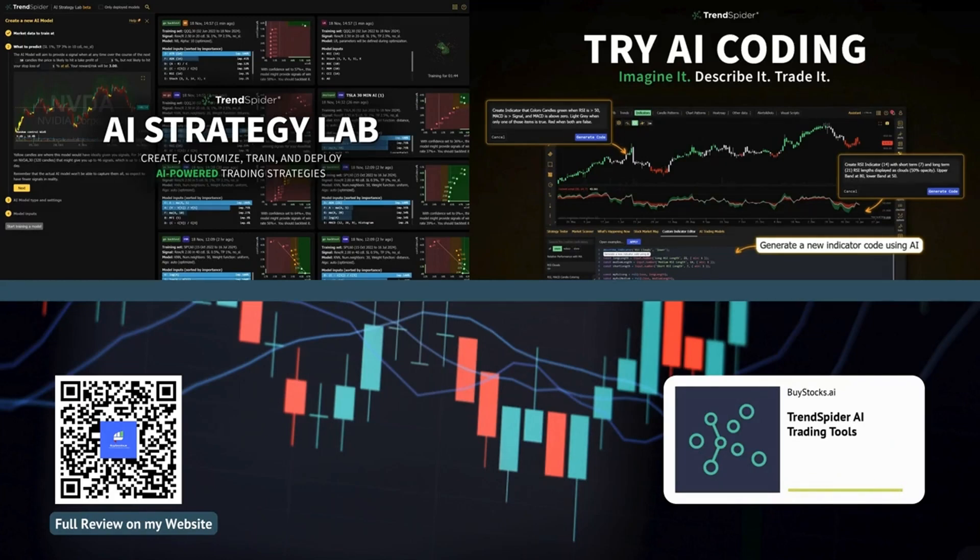Welcome back everybody to the Deep Dive. Today we're diving into a world where artificial intelligence meets the stock market. We'll be looking at TrendSpider's new AI trading tools, all based on a recent review by buystocks.ai, and you can find a link to the latest discounts for TrendSpider in the description below.